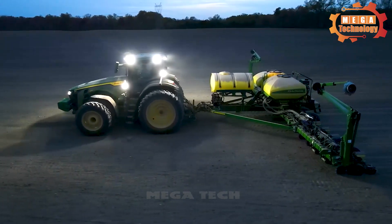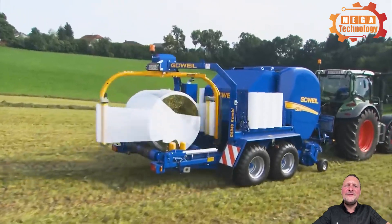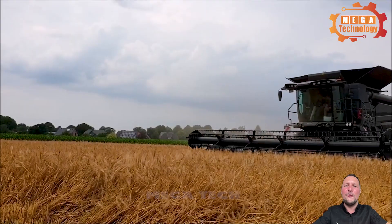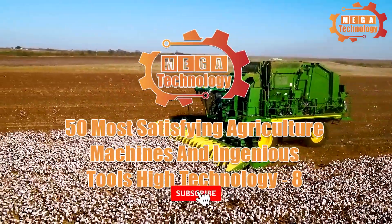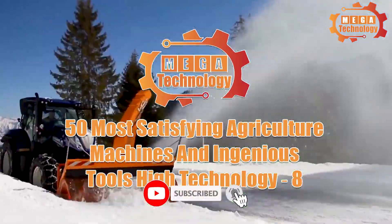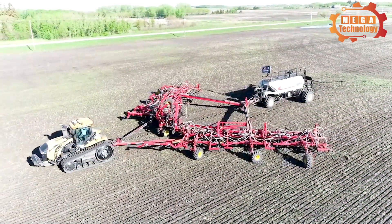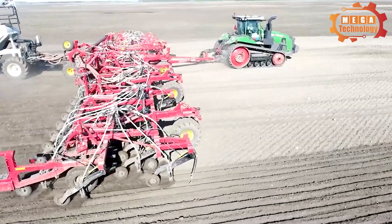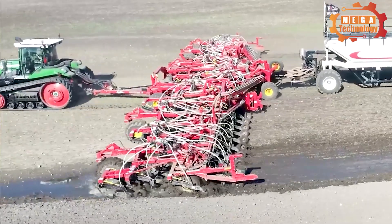The most modern agriculture machines will surprise you — applying high technology, these agricultural machines are further upgraded. 55 most satisfying agriculture machines and ingenious tools of high technology. The Borgold 3420 is a giant in the vast fields.